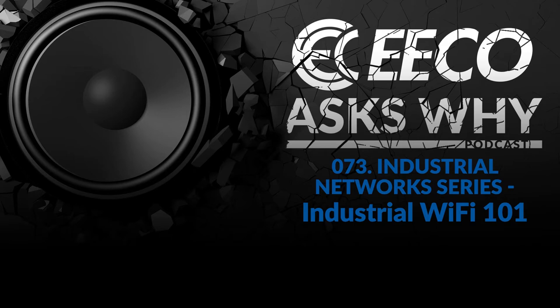Everybody thinks of Wi-Fi in their houses — routers, passwords at a buddy's place. But how is industrial Wi-Fi different from what we experience at home? Well, first of all, you're not using an $85 Linksys from Best Buy or a Netgear for your garage. You have to use a fair amount of specialized equipment, and wireless access and connectivity is a whole lot more important than it is sitting there streaming Netflix late at night.